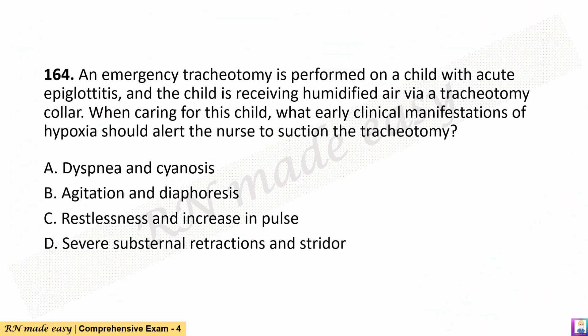Question 164. An emergency tracheotomy is performed on a child with acute epiglottitis, and the child is receiving humidified air via a tracheotomy collar. When caring for this child, what early clinical manifestations of hypoxia should alert the nurse to suction the tracheotomy? A. Dyspnea and cyanosis. B. Agitation and diaphoresis. C. Restlessness and increased pulse. D. Severe substernal retractions and stridor.